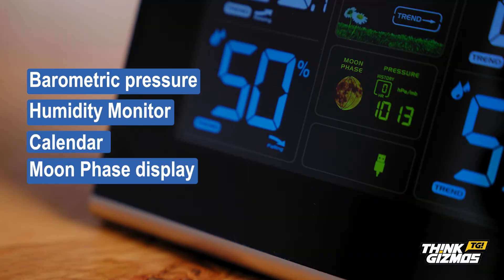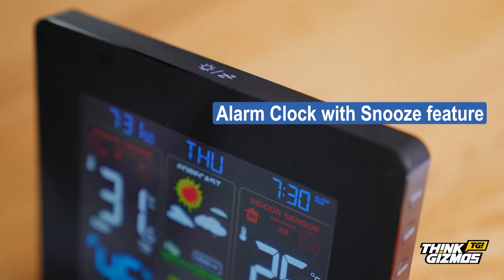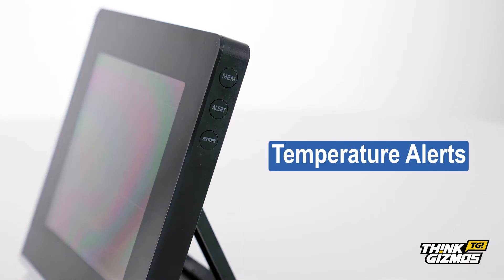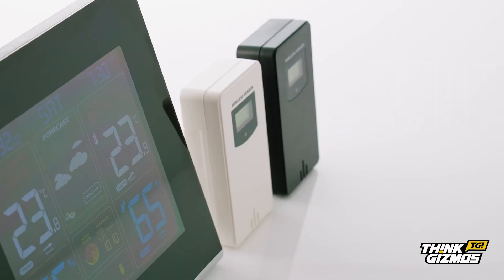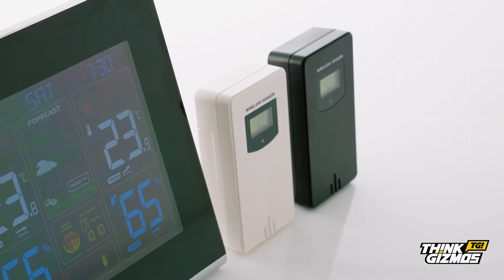calendar, moon phase display, alarm clock with snooze feature, temperature alerts, mold risk, external USB charging point and not one but two outdoor sensors.